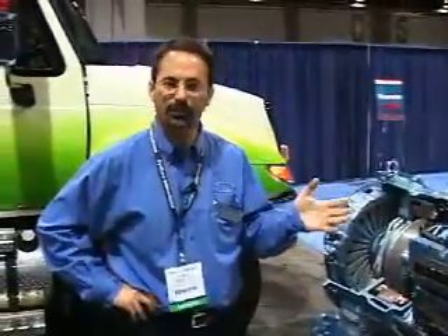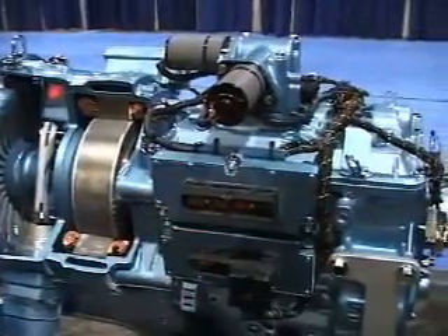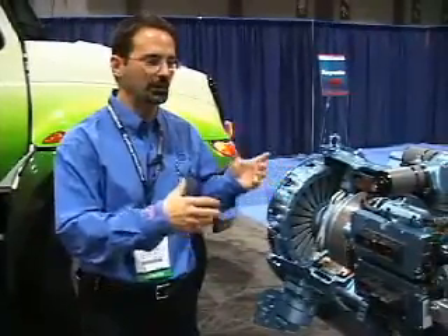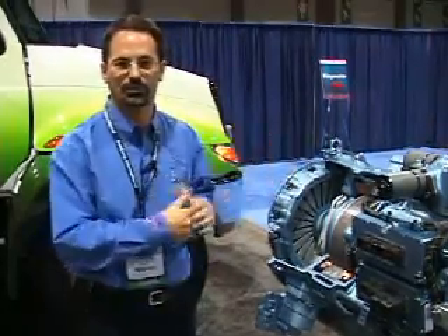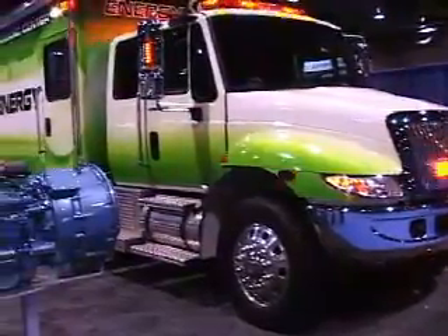This is the Eaton hybrid power system — a 60-horsepower electric motor tied to an Eaton transmission. This is what sits between the diesel engine and transmission to charge the lithium ion batteries. This is the hybrid piece that allows us to use electric power.